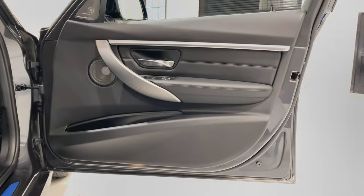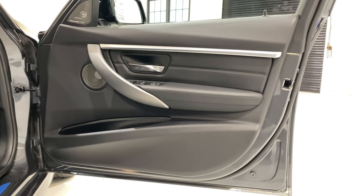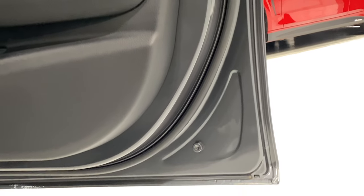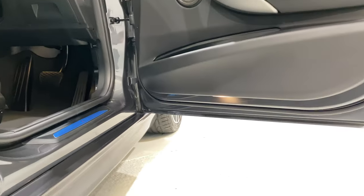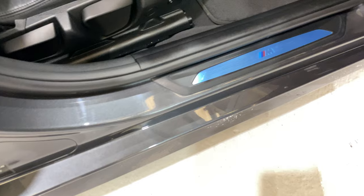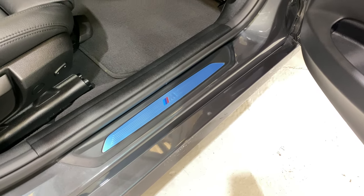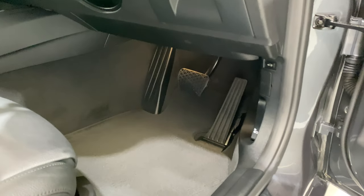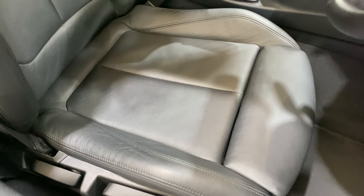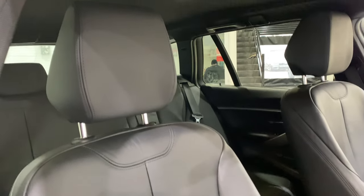The driver's door — the one that gets all the use — has no scratches and no big marks at all. Still got the protective plastic foil over the sill plate. All nice and clean inside. The driver's seat and bolsters are in good condition — the bolsters inflate to hug you via a little rocker button that inflates each side independently.